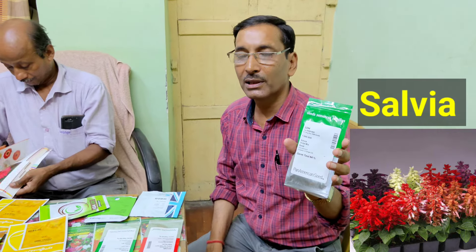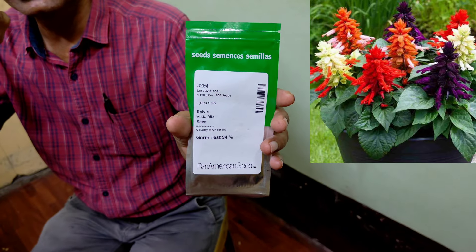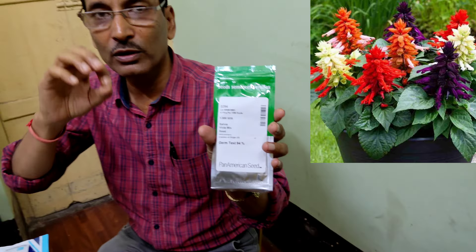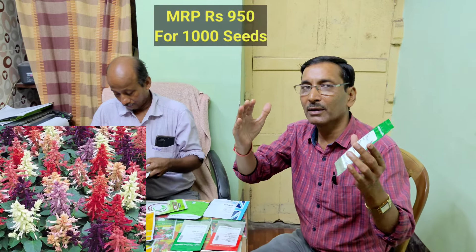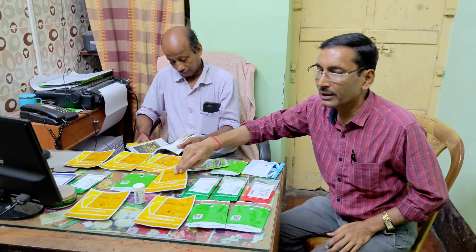The next one I am showing is also from Pan-American seeds — Salvia, one of the best flowers. The plants are around one foot in height and they look like a stick. If you pinch two to three times, you can get 8 to 10 sticks from one single plant, and they look excellent. This is the best for bed making, and the price is 950 per 1,000 seeds.